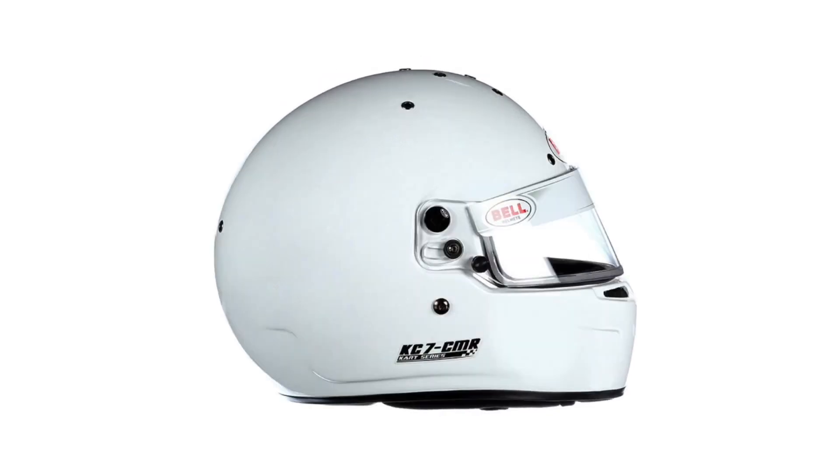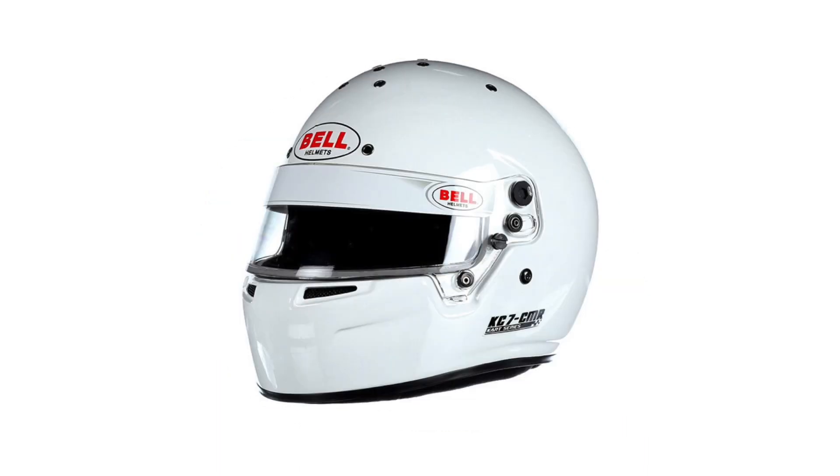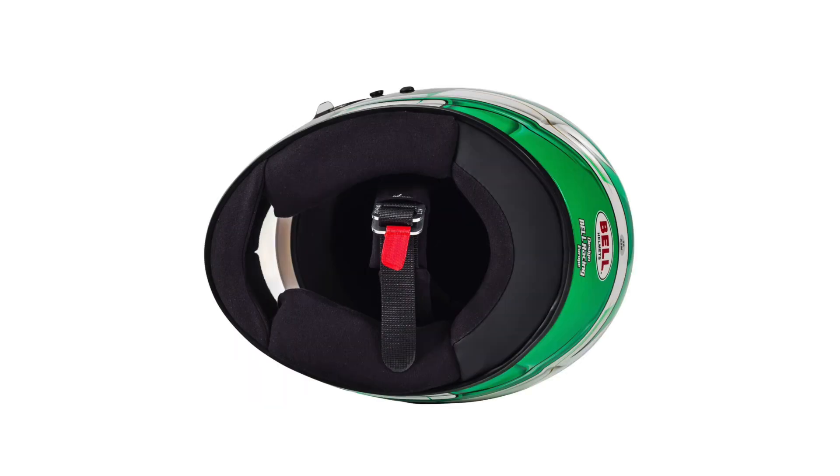The helmet's low weight makes the device safer for junior karters who may have weaker necks. The Bell KC7 comes in white or a stylish green design and is available in sizes 52 to 59 centimeters. Please visit our website for our size guide with the link in the description below.